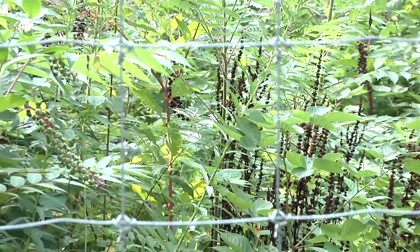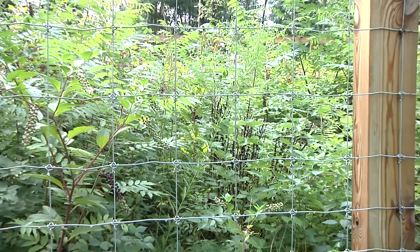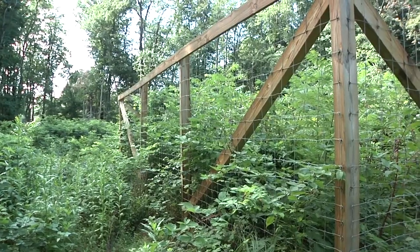When we look at the deer exclosure, it's a really good indication by looking at what is on the inside. It gives us an idea of what plants the deer like and what they don't like. There's a lot of things on the outside that are really small and stunted, where on the inside they're just going crazy.